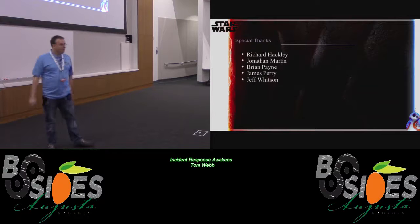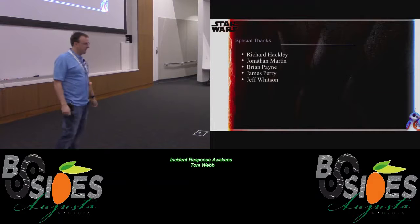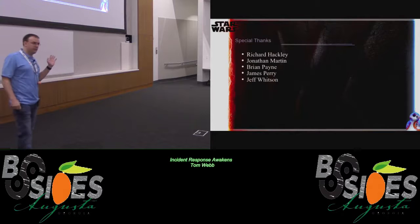I want to especially thank my SOC guys, our CIO James Perry, and the rest of our team. Without all their hard work, we wouldn't be able to have these awesome numbers to show people.